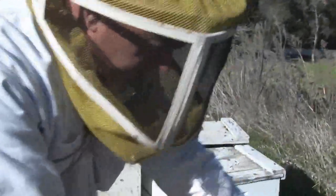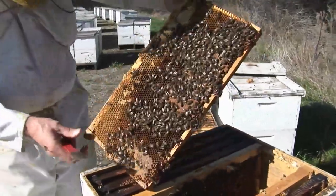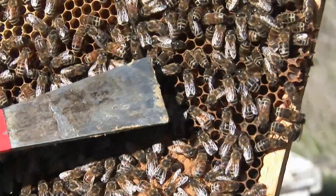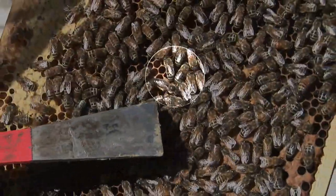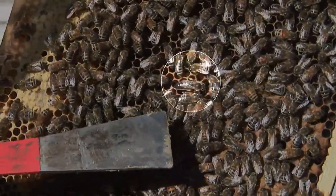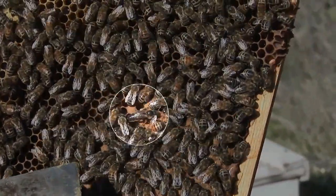Let me find the queen. She's usually in the safest, warmest part of the hive, which is usually the center three frames upstairs — and there she is. She is the mother of the colony, one per hive. She's constantly emitting a pheromone called queen mandibular pheromone that assures the colony all is well.